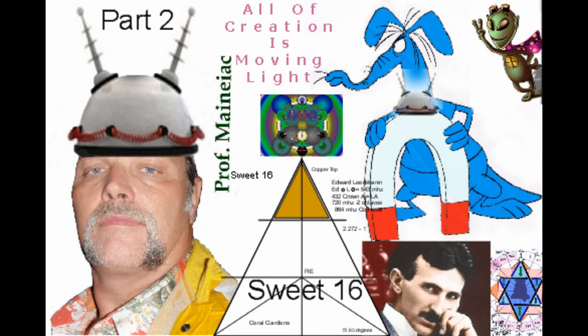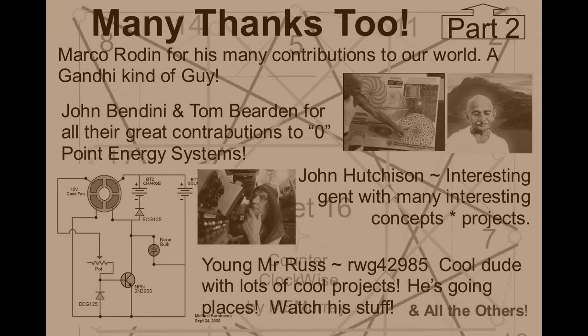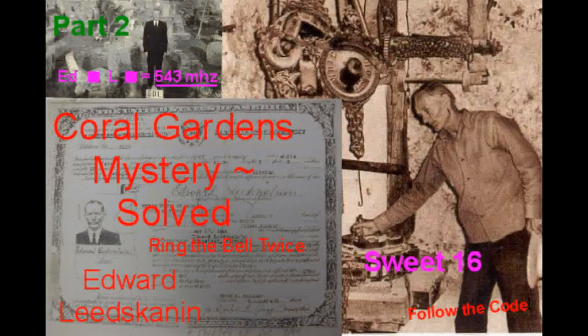Good day and welcome to my video part 2. I'm Professor Maniac, and I am again very thankful for those who have volunteered and provided so much information that has helped me work on this particular project.